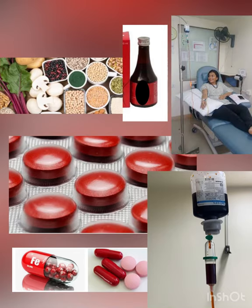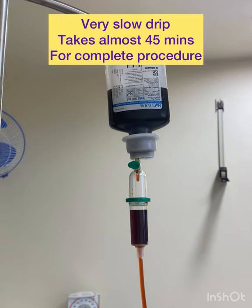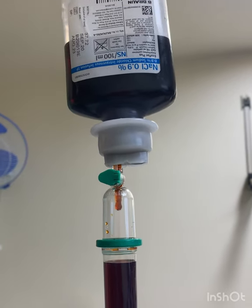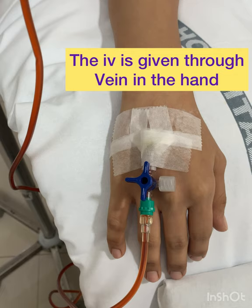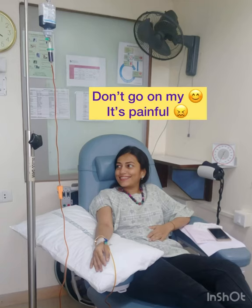Iron can be provided through food, syrups, tablets and infusions. I have taken the infusion once and it is a very slow drip, falls very slowly. The process takes 45 minutes. It is inserted into the vein in the hand and here you can see I have been taking this IV infusion.